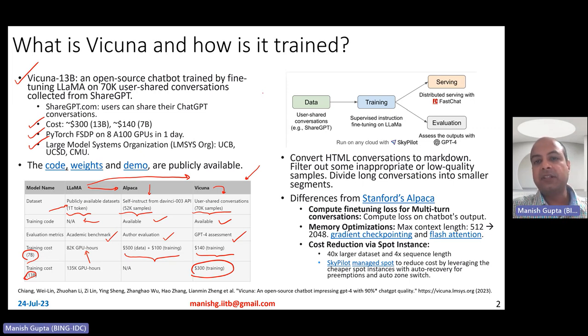Here is a short methodology description. Essentially, you take data from ShareGPT.com, then instruction fine-tune on Lama using the Skypilot platform. Then you serve using distributed serving techniques with FastChat, and evaluate using GPT-4. That's what they have done practically.